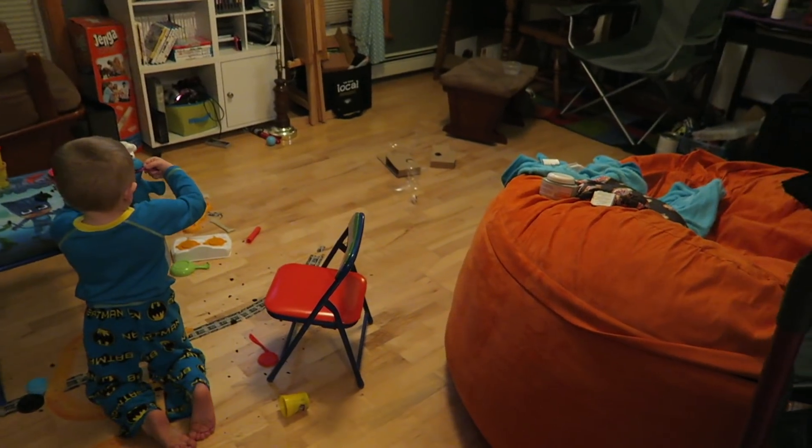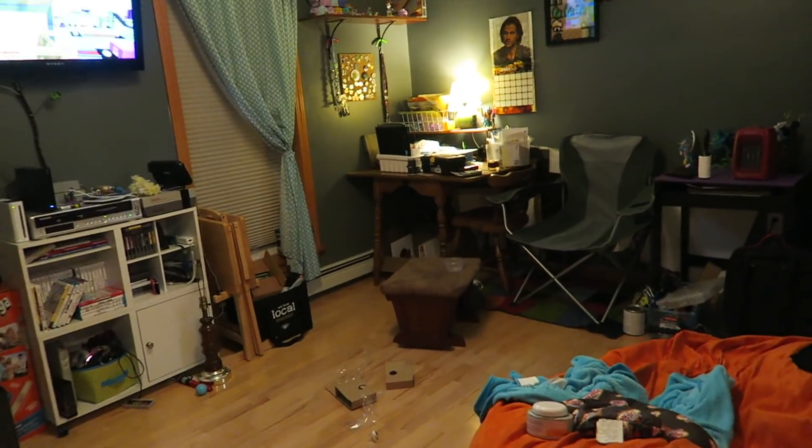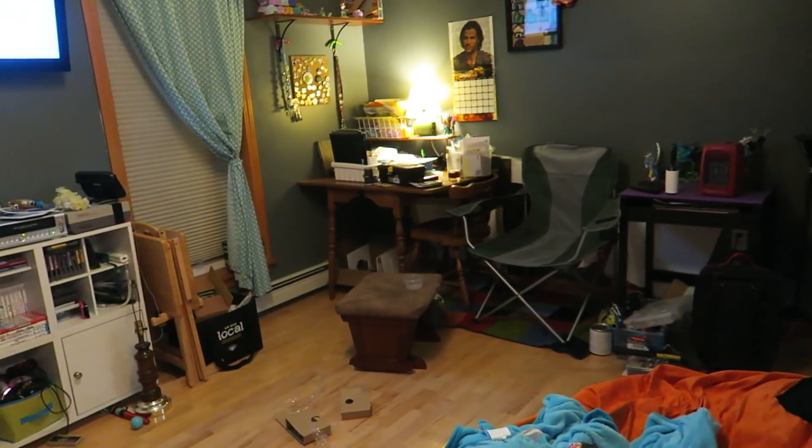This room is looking much better already — I know it may not seem like it but it is. I'm going to be working on my desk area now so that I have a proper desk area set up.